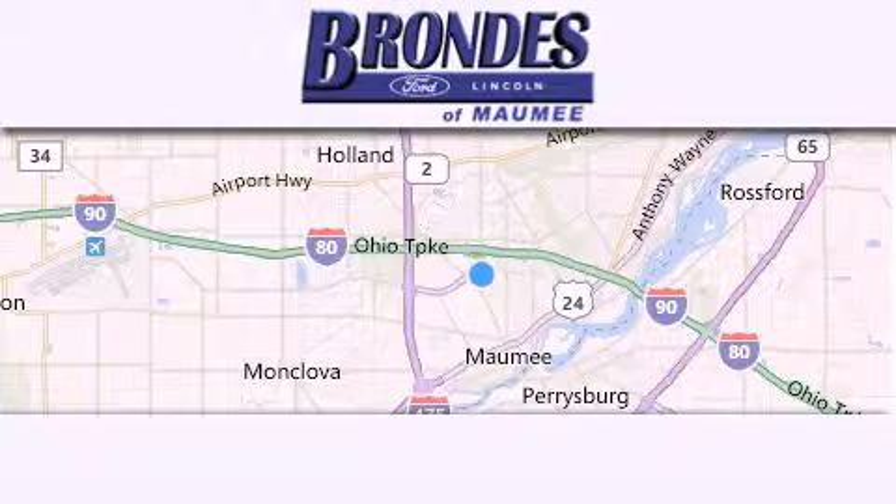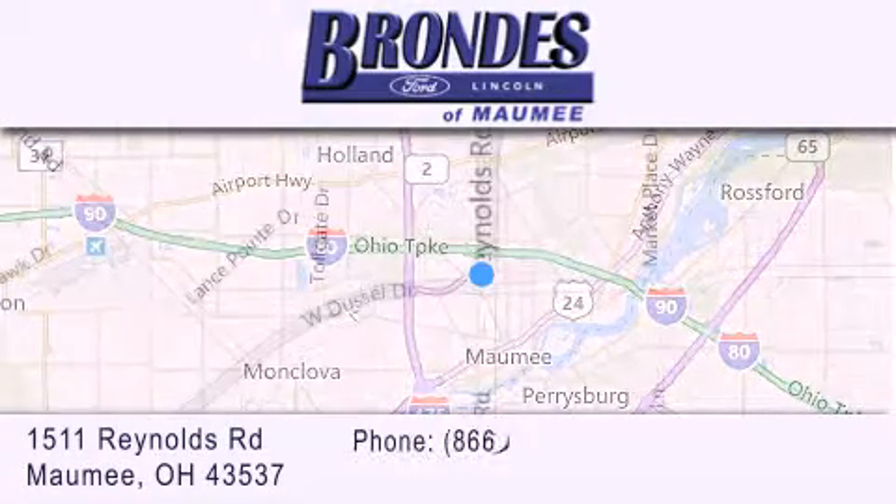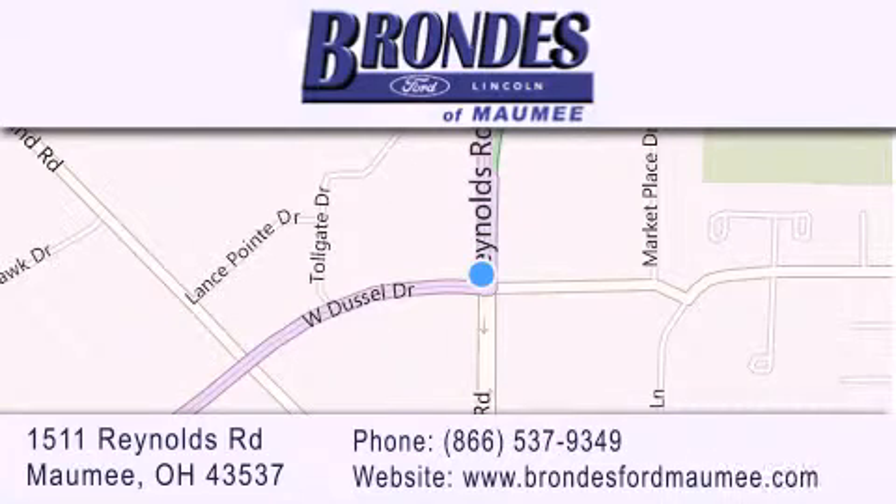Brondie's Ford Maumee offers a wide selection of Ford and Lincoln vehicles and is an automotive leader in the area. Stop by our showroom located at 1511 Reynolds Road in Maumee and visit us online at brondiesfordmaumee.com or www.iclist.com.